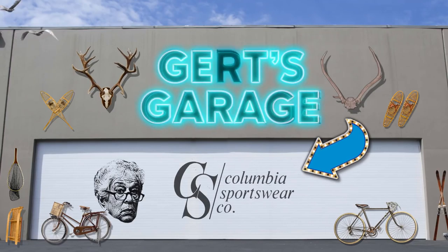Hey YouTube, Elizabeth here with Columbia Sportswear. You're watching Gert's Garage where we share stories about people who love the outdoors as much as you do. This week we're on location at Yosemite National Park to give you an inside look at the Find Your Park Expedition. Every year the National Park Foundation awards eight special storytellers the trip of a lifetime. Let's go meet the Find Your Park Expedition class of 2016.